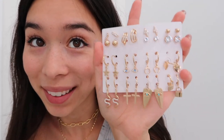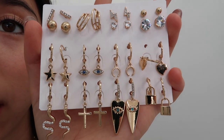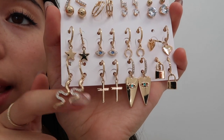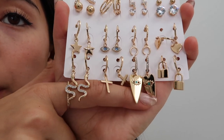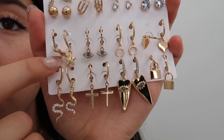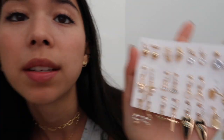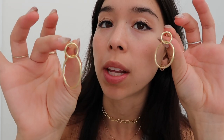Anyway — one, two, three, four, five, six, seven, eight, nine, ten, eleven, twelve, thirteen, fourteen, fifteen pairs for like ten to fifteen dollars, which is absolutely crazy. I think every single one of these is really good — these snake ones are similar to an Urban pair I paid twenty-one dollars for. The bottom four with the locks are so cute, and the stars, eyes, hearts, lightning bolts, bars — everything. These are amazing and if you want to see them in my ear, check out my TikTok where I put every single one in. My ears really hurt after that.